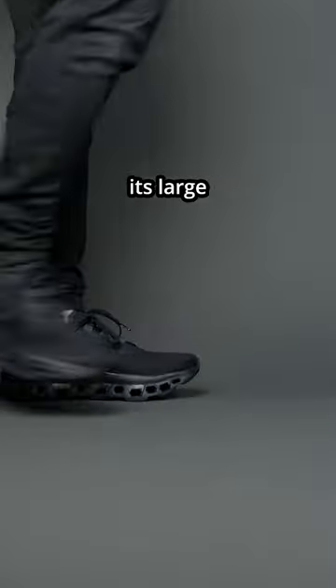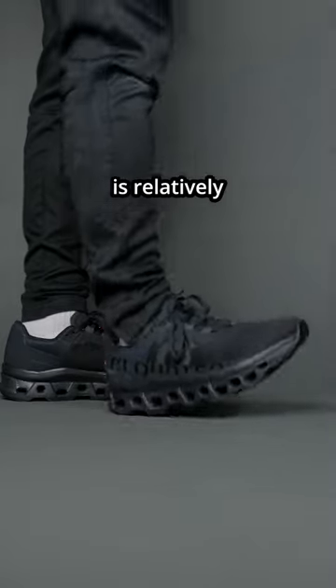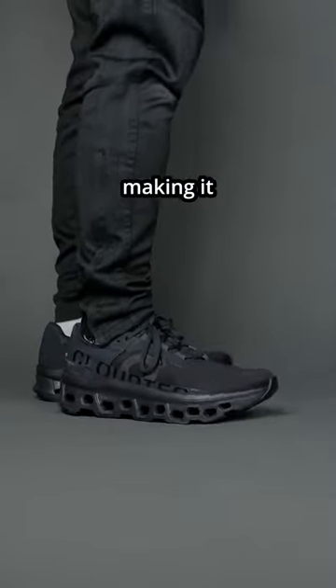Third pro: despite its large, chunky look, the shoe itself is relatively lightweight and breathable, making it light and airy.